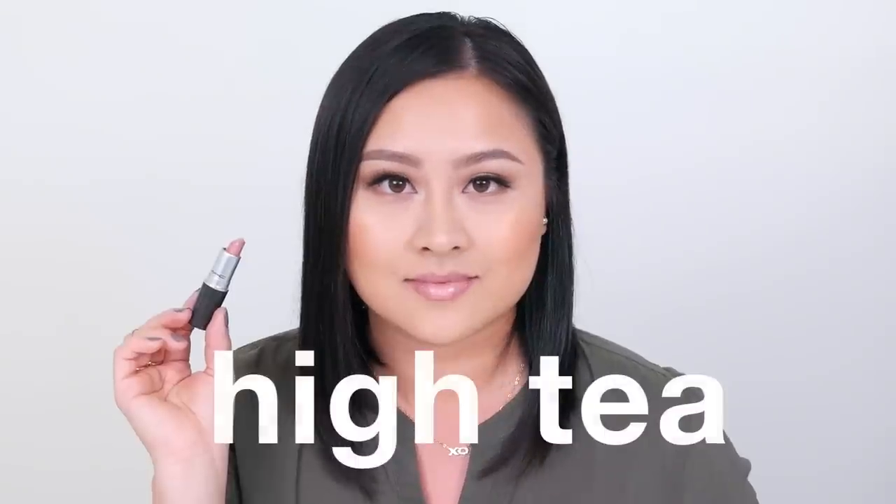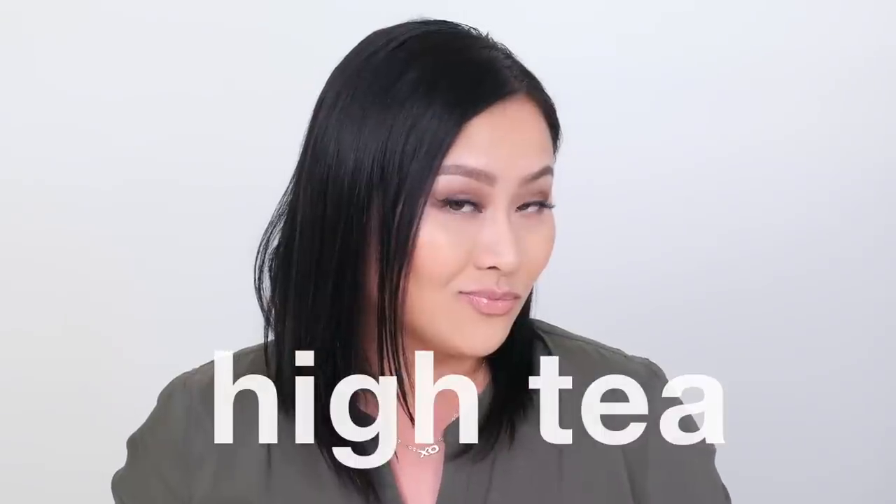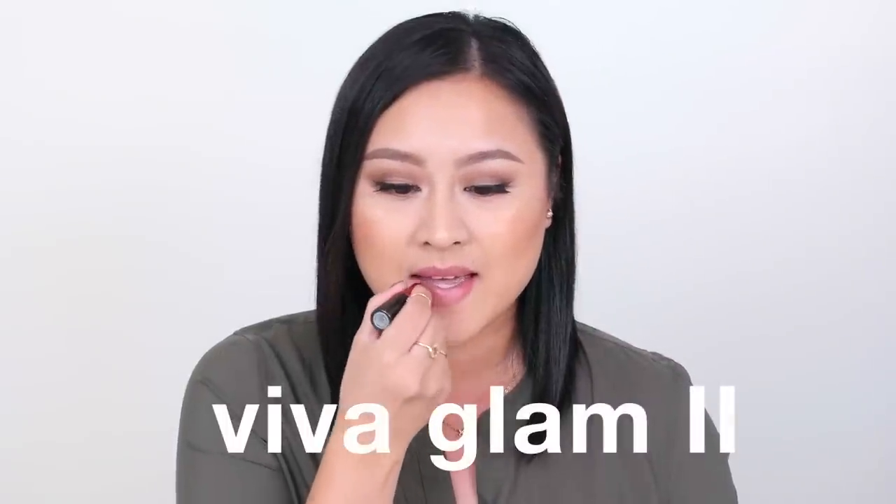High Tea is a beige shade with a little bit of pink. It also has a luster finish which looks very glossy, so if you like having plump or juicy lips you should try out this shade.